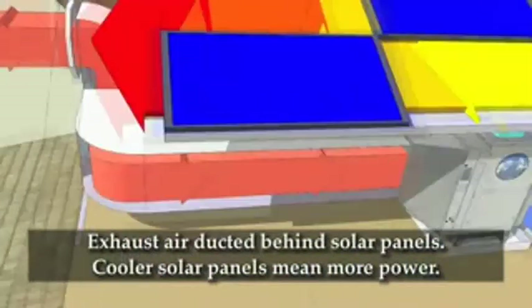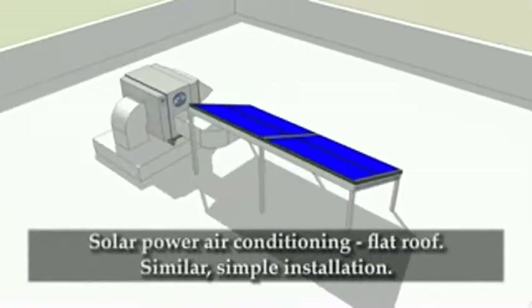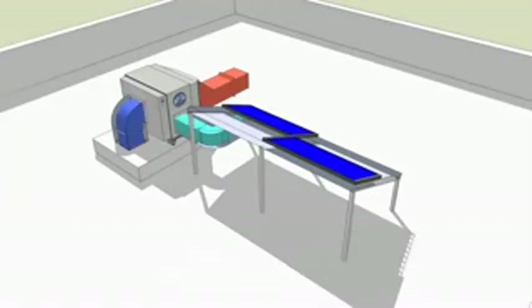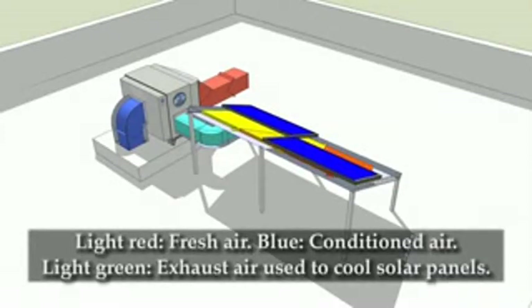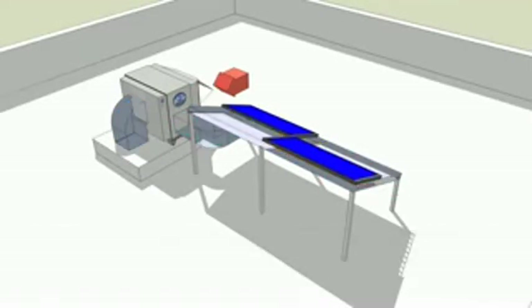The exhaust air is ducted behind the photovoltaic panels, which keeps them cooler so they produce more power. Solar photovoltaic panels on a building with a flat roof can be installed horizontally or on a frame that angles them more toward the sun. Either way, the Coolerado exhaust air can be used to cool the panels in a similar fashion as a steep roof application. Fresh air, represented in light red, is drawn into the air conditioner. The conditioned air, in blue, is ducted to the building occupants below. The exhaust air, light green, is ducted behind the photovoltaic panels to increase power generation.